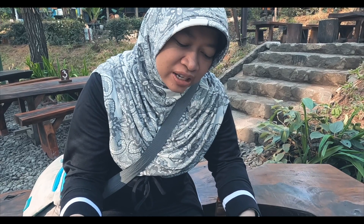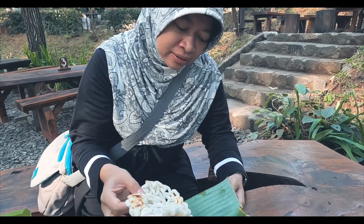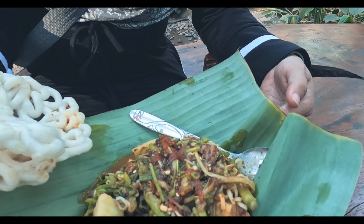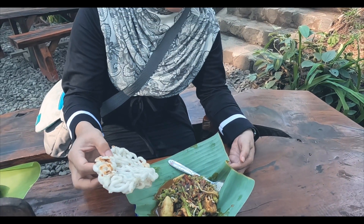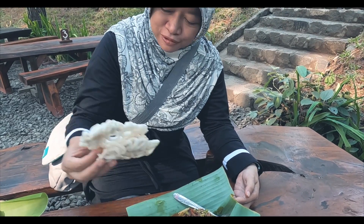Ini namanya lontong rujak sayur. Isinya lontong, ada sayur-sayuran, ada dikasih mie juga, terus disiram kuah rujak, ada dikasih kecap juga. Jadi rasanya saya tidak bisa bayangkan, tapi mestinya ada petis manis. Ada bonus 2 kerupuk juga.